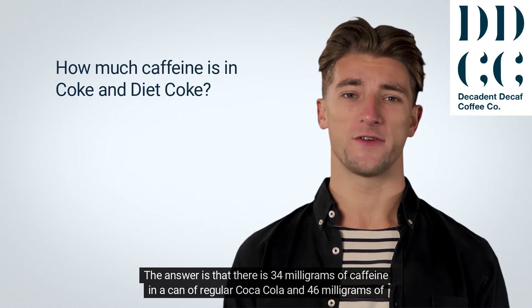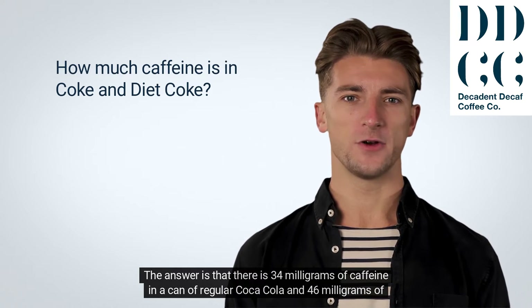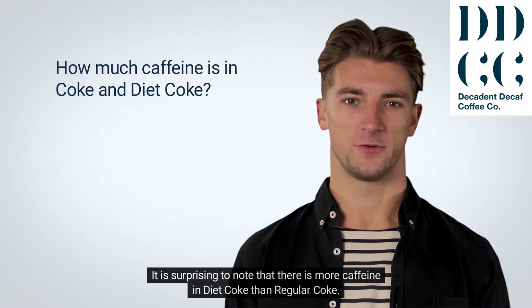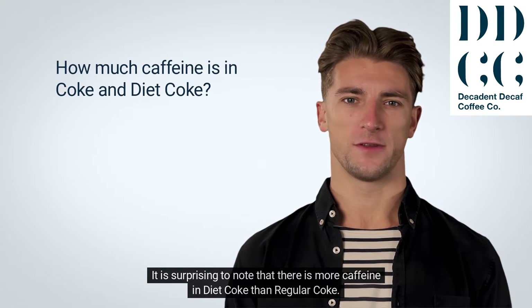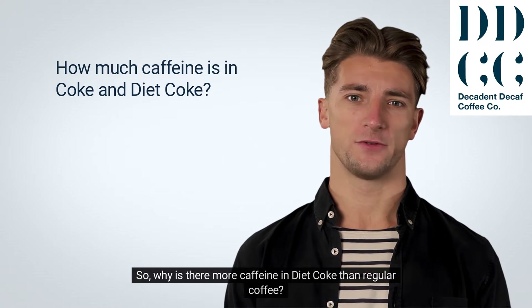The answer is that there is 34 mg of caffeine in a can of regular Coca-Cola and 46 mg of caffeine in a can of Diet Coke. It is surprising to note that there is more caffeine in Diet Coke than regular Coke. So, why is there more caffeine in Diet Coke than regular Coke?